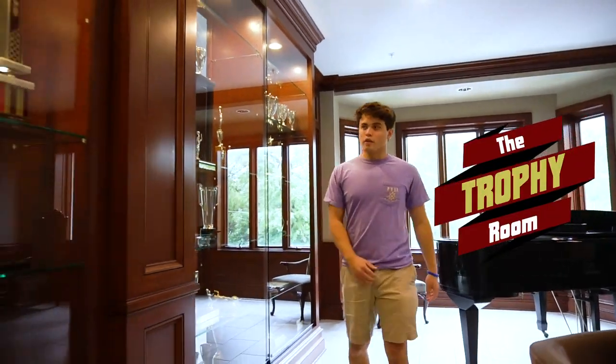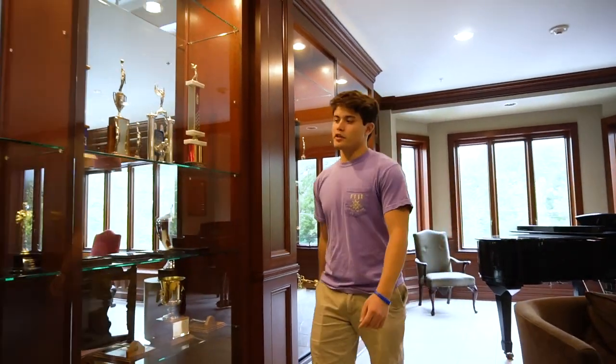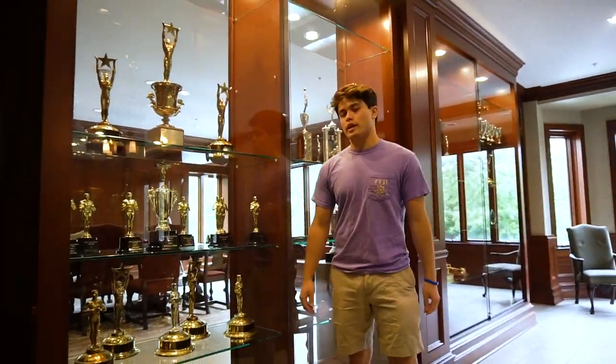So this is our trophy case with all of our notable accomplishments. Shout out to G5 for our Rock Trap debut win back in 2018.